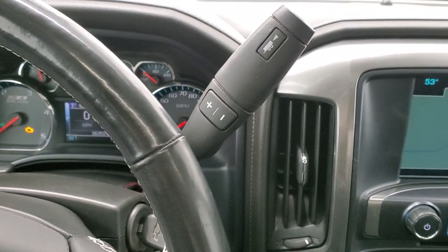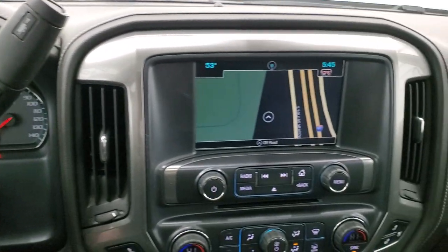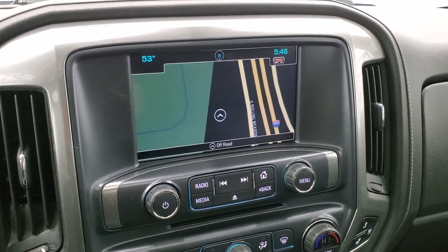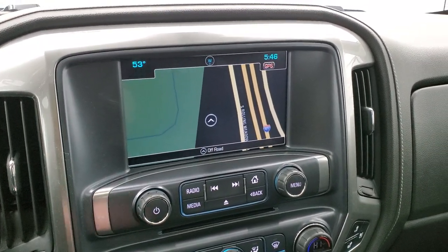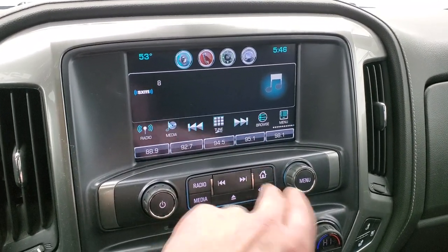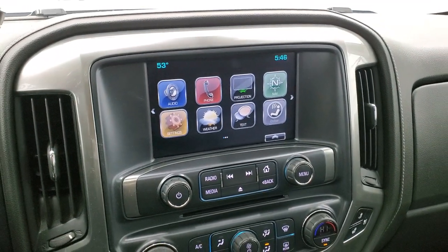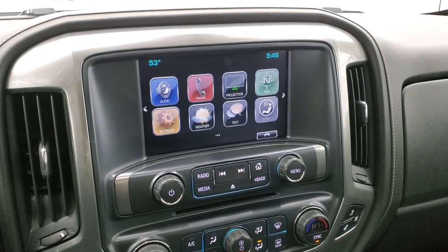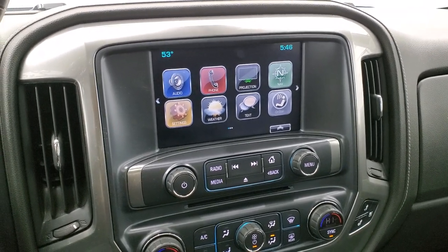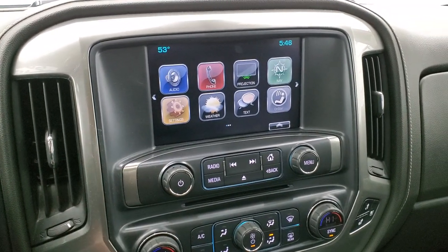You do get the six-speed Allison transmission with optional tap shift and the Chevy MyLink system with AM, FM, and Sirius XM radio capabilities. This one has the factory navigation system. You also get projection so you can project your cell phone to the screen via Android Auto or Apple CarPlay. If you have a different navigation system you'd like to use, you can project it to the screen and use it through there.